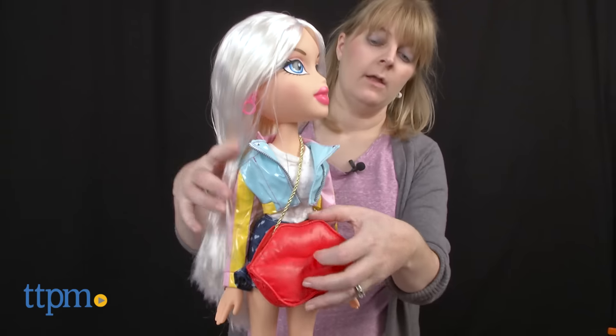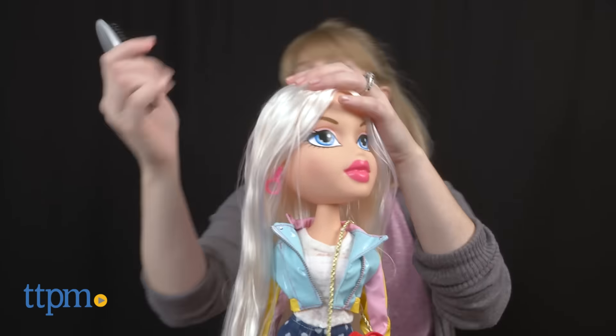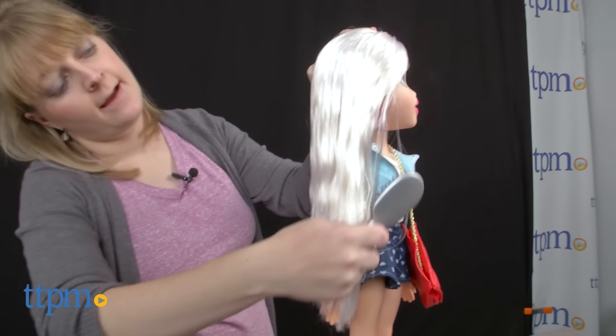Each Big Bratz doll is sold separately. These larger dolls will be a fun new way for Bratz fans ages 5 and up to play with some of their favorite Bratz characters, engaging in the same cool fashion play just at a larger size.